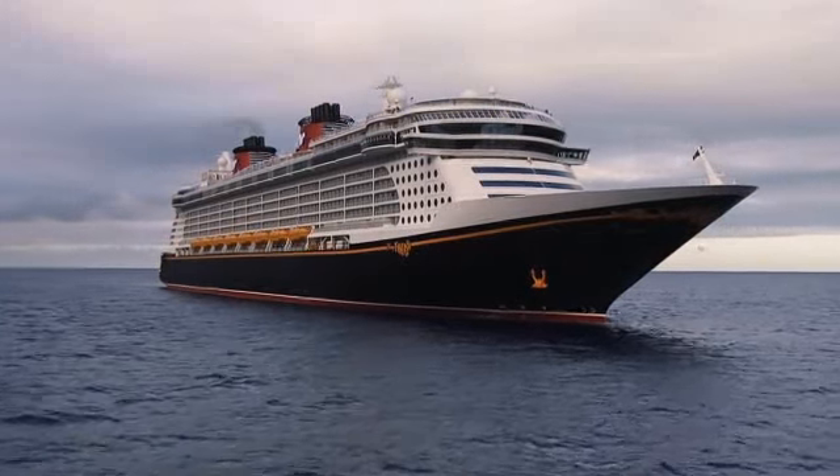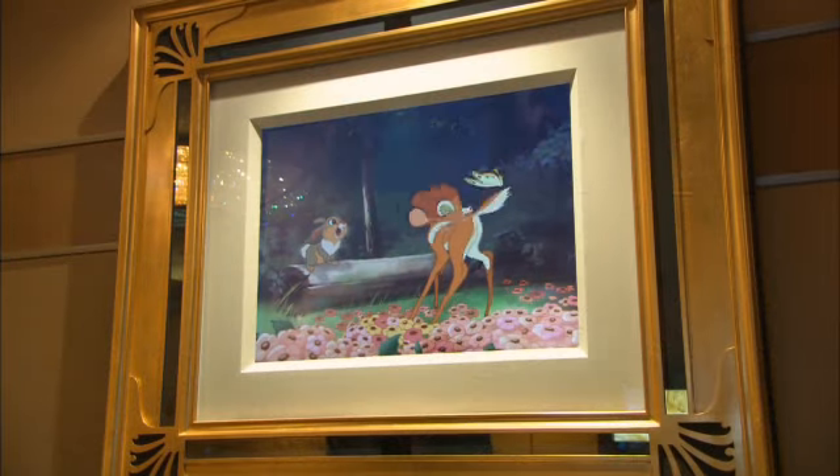Disney Fantasy features all the great things that your clients have come to love on her sister ship, Disney Dream, including enchanted art and magical portholes.